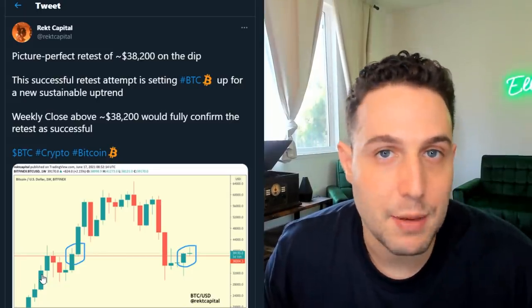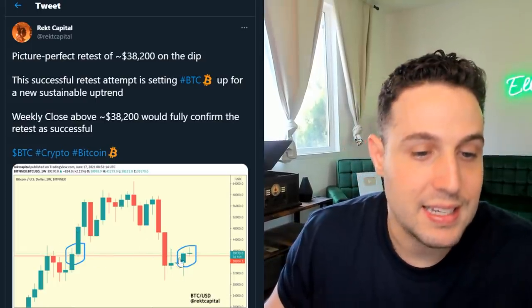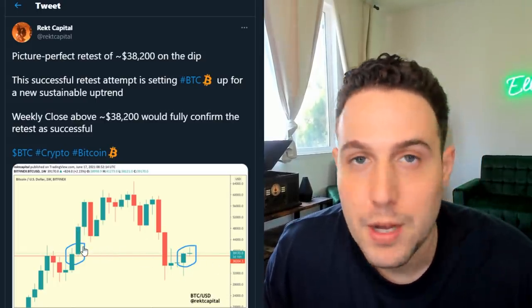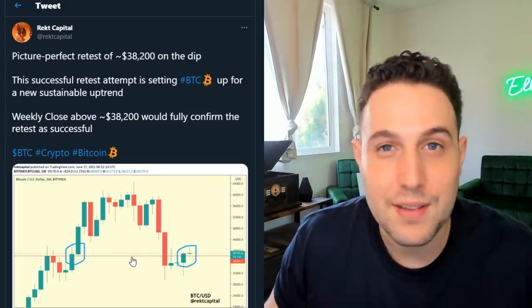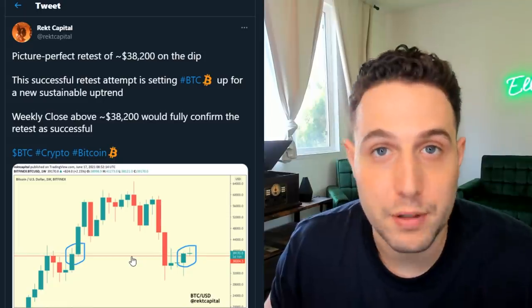TA isn't my forte, but you don't need to be a doctor to look at this and see that we're bouncing off of this clear support line. More importantly, above the 37K level, a few of my TA buddies have been telling me that they view this as a bullish control zone.